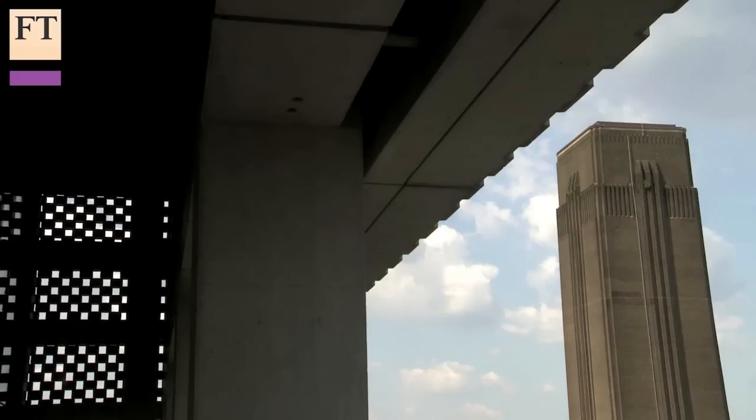Well, here we are on level five — we can see the old power station behind us. Why did you need to extend? We have five million visitors a year; we were expecting two. Anyone who's been here on a weekend will know that the place is crowded with visitors. We've also got a growing collection, and it's a collection which is now stretching across the world — not just Northwest Europe and North America, not just British art, but looking at Africa, Latin America, Asia, the Middle East — and we need space to show it.